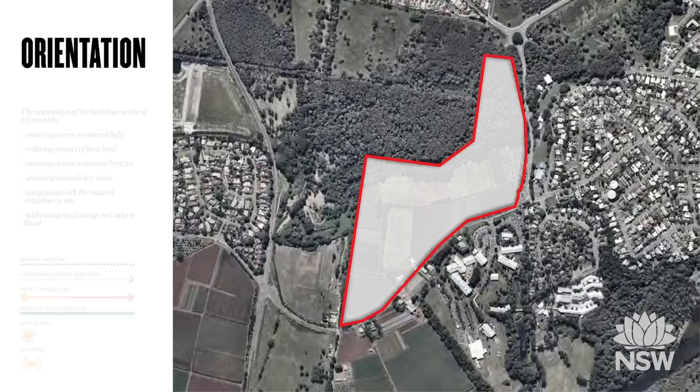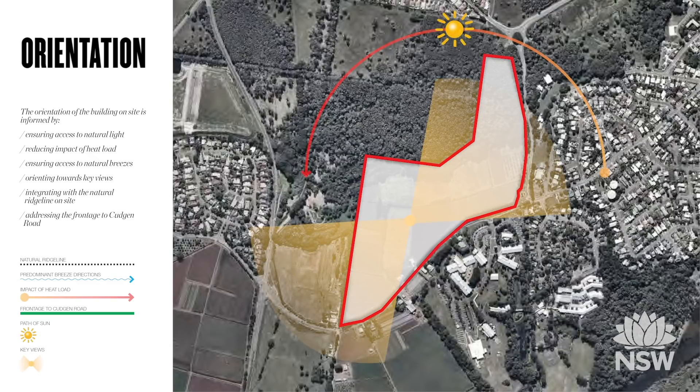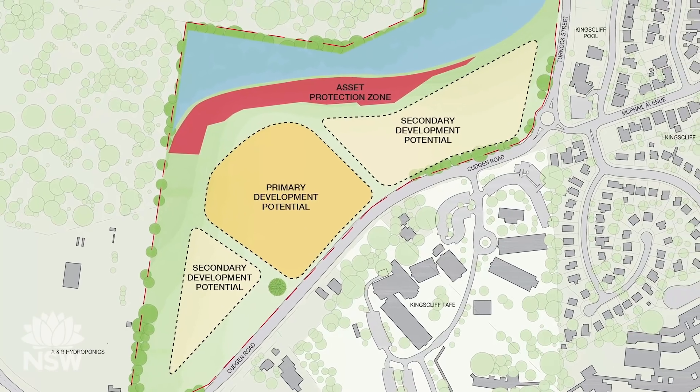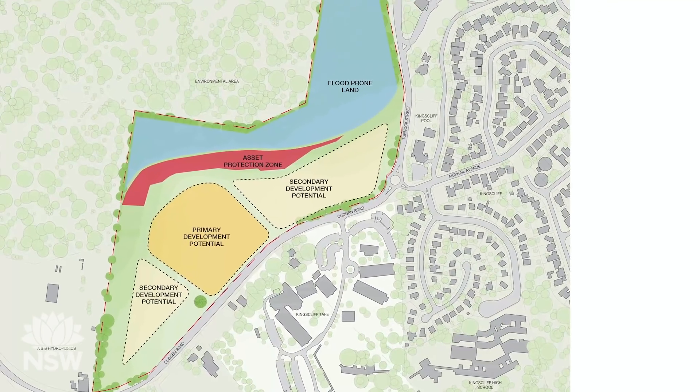The site's orientation towards the north will ensure access to natural light and take advantage of the views. The orientation of buildings and positioning on the ridge line will allow critical ventilation, marked in blue. The green line notes the frontage to Cujan Road. The primary development zone of the site is its highest point and has substantial frontage onto Cujan Road.